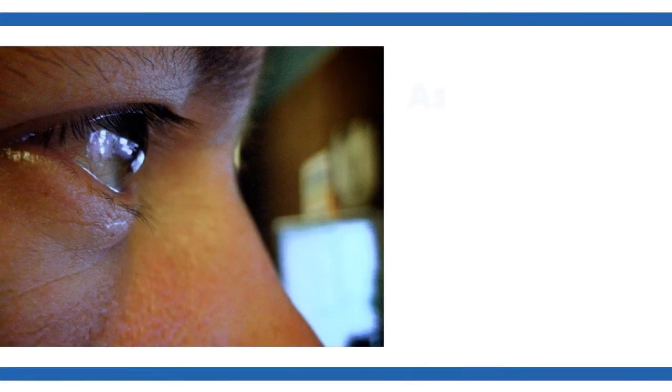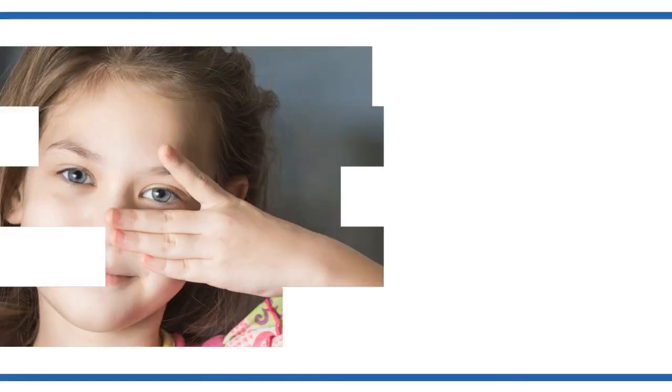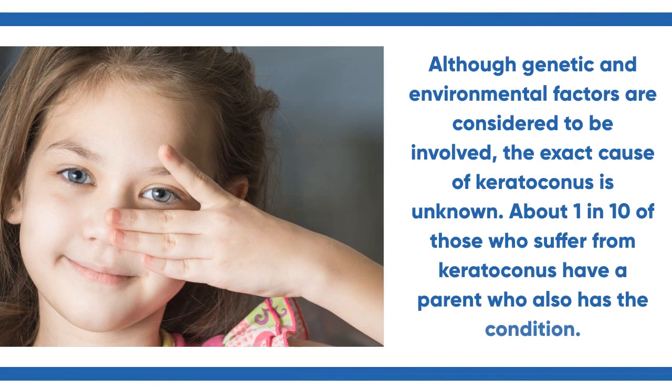As keratoconus worsens, the signs and symptoms may alter. Although genetic and environmental factors are considered to be involved, the exact cause of keratoconus is unknown.